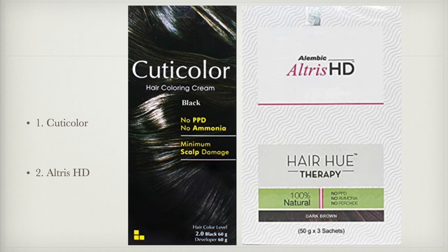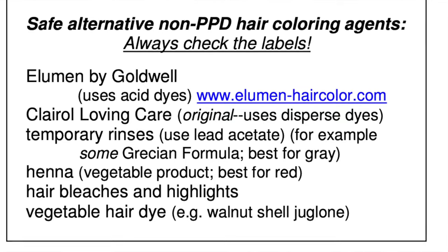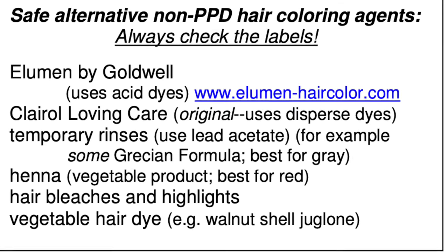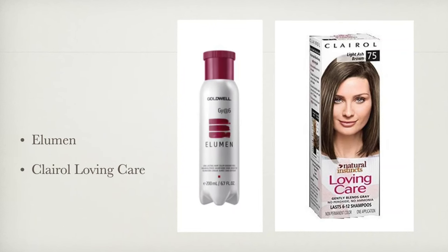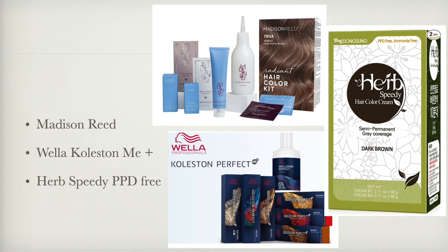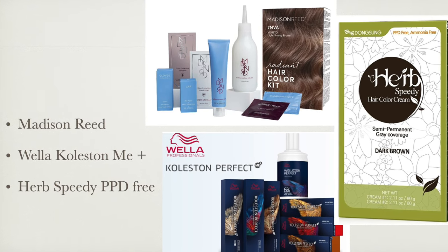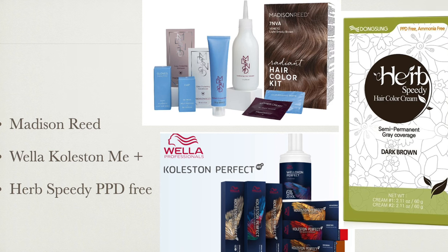Dr. Maya Vedamurthy suggested Cuticolor and Ultrus HD. She also recommended homemade henna but specifically tells patients not to use black henna as it contains PPD. My father, Professor Patrick Yasudian, also suggested Ultrus HD and Alembic Hair Hue. The American Academy of Dermatology in their patient information leaflet suggest Ellumin by Godwell, as it uses acid dyes, and Clarol Loving Care, as it has dispersed dyes. Other suggestions from colleagues in the US include Madison Reed, Wella Koleston Perfect Me Plus, and Herbs PD PPD Free Hair Dye. Note that some of these products contain paratoluenediamine and there is about a 40 to 50 percent chance that they could cross-react with PPD.